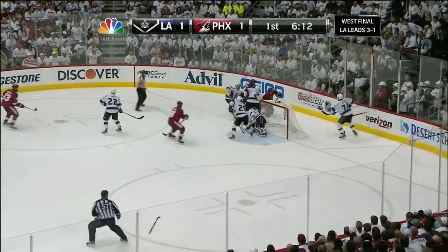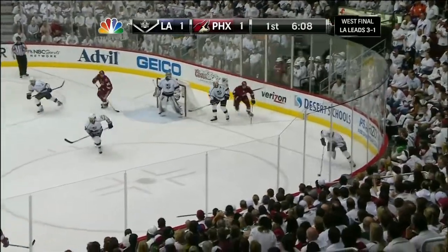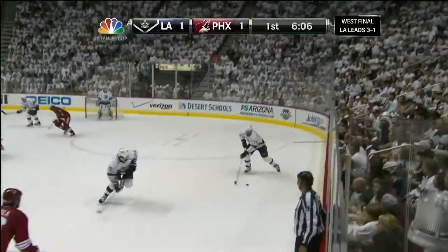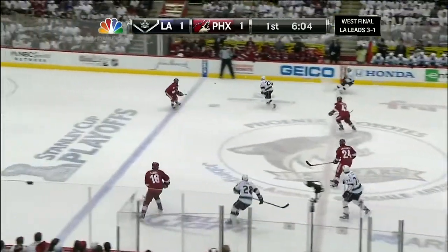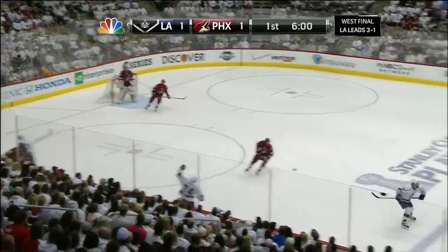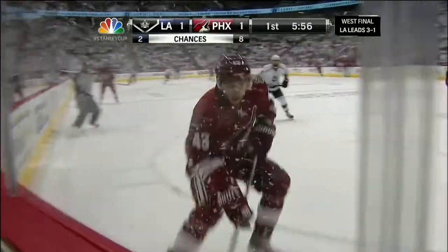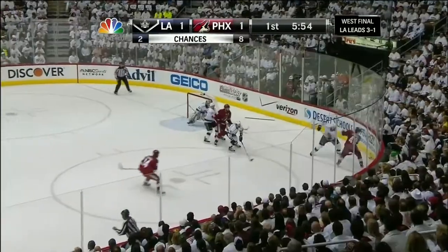Wraparound try. Quick is down, puck is still loose. Gordon had a stick on it. Now Boyd Gordon again. Separated from the puck is Dwight King, number 74 for Los Angeles, starts it back the other way. They're making Jonathan Quick really work hard down low. We all talked about how strong his legs are, how hard he trains, and how good he is going post to post — but he's working hard here in this first period.